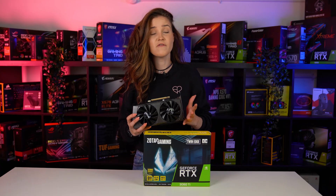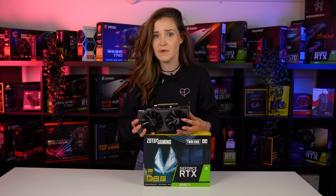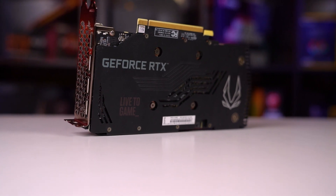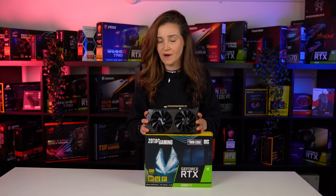The RTX 3060 Ti offers a great price-to-performance ratio — sufficient performance for 1080p gaming and sometimes even 1440p with some tweaks in the settings. And now that we have 40 series GPUs released, the market might get an influx of RTX 3060 Ti cards, making it an even cheaper option for budget-conscious gamers.